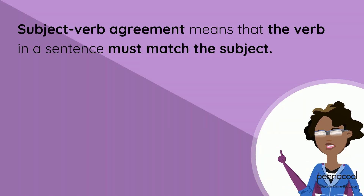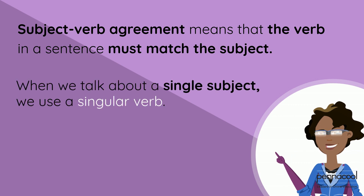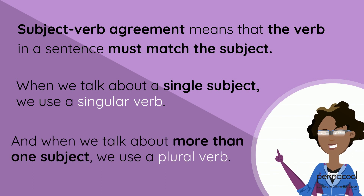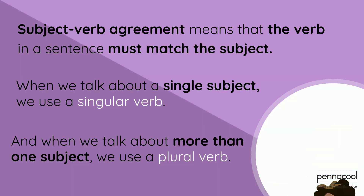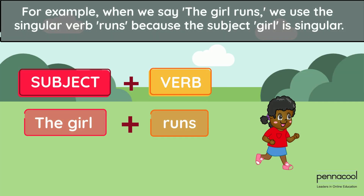Subject-Verb Agreement means that the verb in a sentence must match the subject. When we talk about a single subject, we use a singular verb. And when we talk about more than one subject, we use a plural verb. For example, when we say 'the girl runs,' we use a singular verb, 'runs,' because the subject 'girl' is singular.